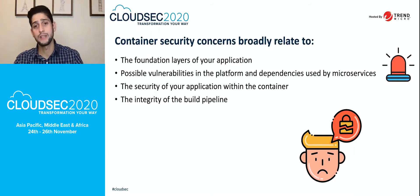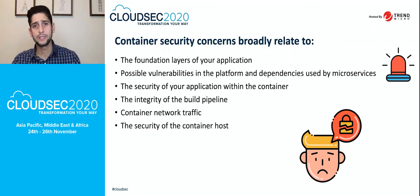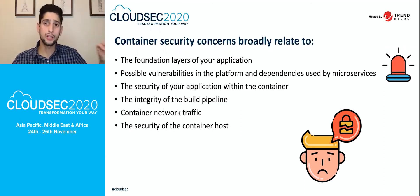The integrity of your build pipeline is critical — make sure every single build is being validated and scanned for malware, vulnerabilities, secrets, and compliance requirements. For container network traffic, we'll discuss lateral movement and internet communication to your microservices or containers. The security of the container host is also essential, because if an attacker compromises your Docker or container host, they could shut down all containers running on that host.